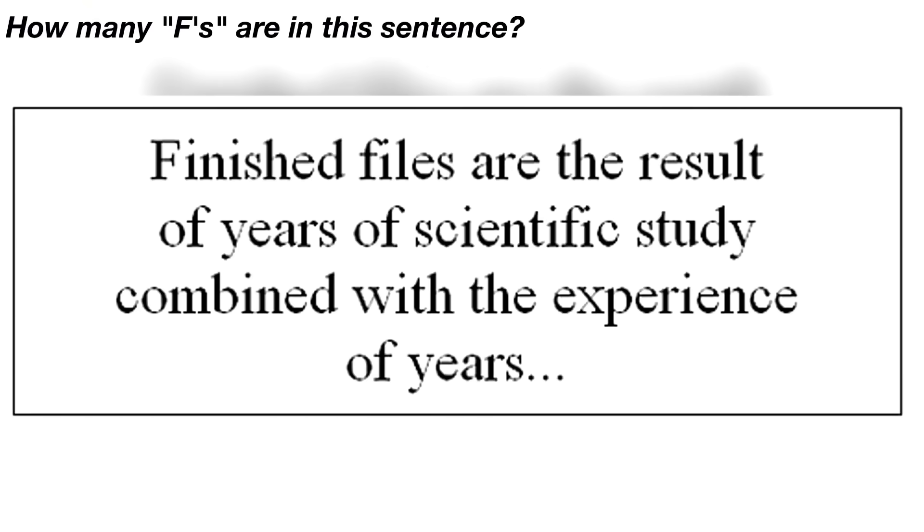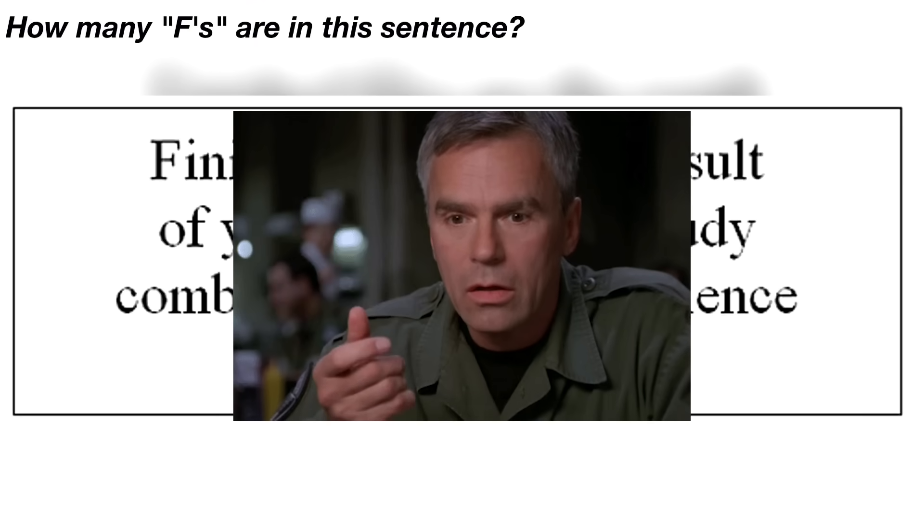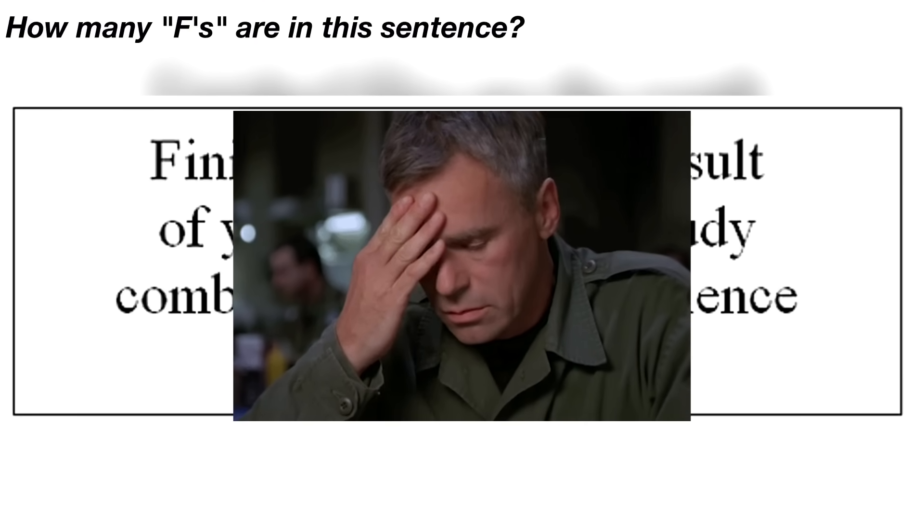Next, we've got this sentence here. Count how many times you can see the letter F in the sentence and then comment your answer below. You probably said 3, 4, or 5 Fs, right? Well, there are actually 6 Fs written here. Don't believe me? Pause the video and count it for yourself.